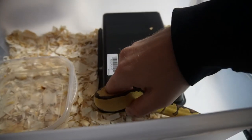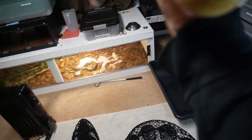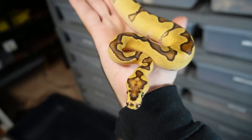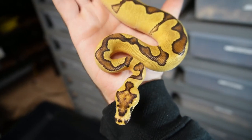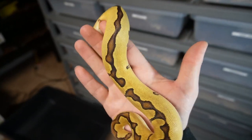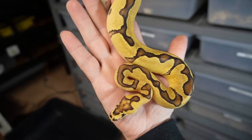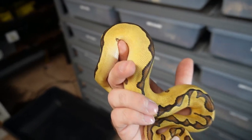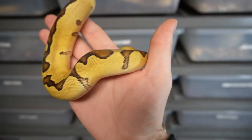This lady right here is eating like a champ. I got this one from Will Banks — it's the fire enchi clown female — and awesome markings on her head, really cool patterns. Since she's a fire, she should keep her colors and brightness as she grows up and shouldn't fade out too much, so exciting possibilities with her.